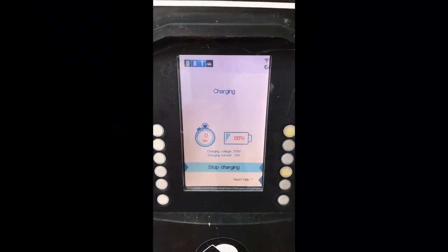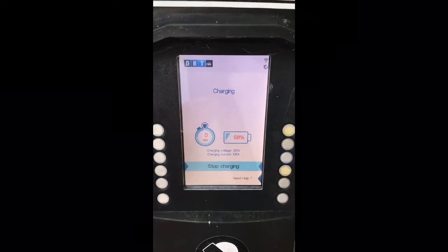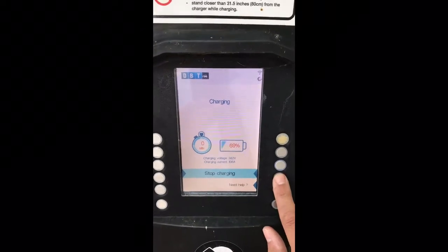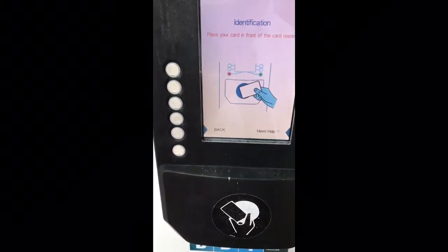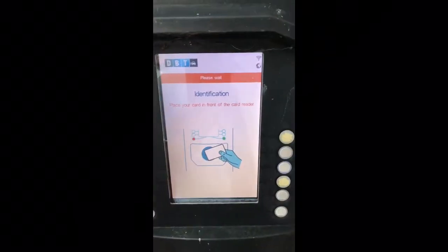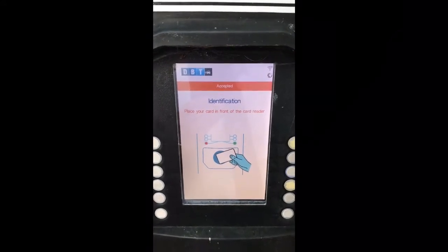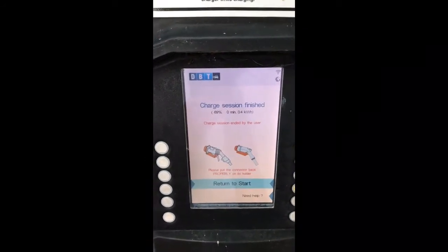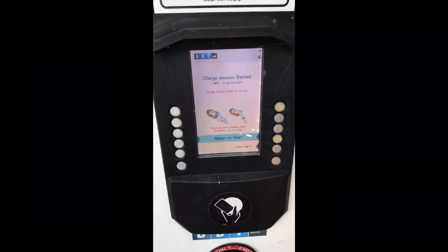As you can see I'm at 68%, but I'm not too bothered about a charge today. So I'm going to now stop the charge, and we'll try again using the CYC app instead. Click 'stop charge.' It asks you to present your card again, so I'm going to do that. It says 'please wait,' and then it asks me to replace the charger. Now I'm going to repeat the process using the CYC app.